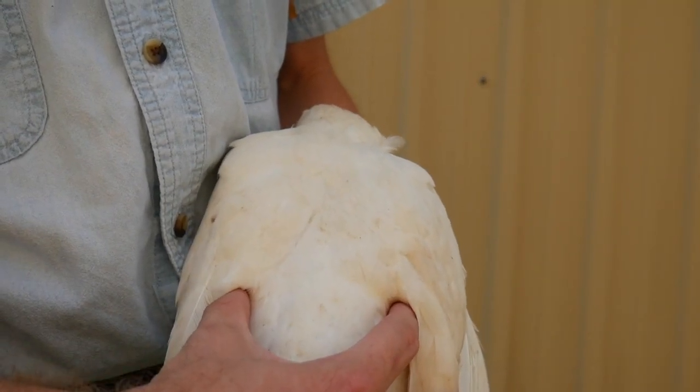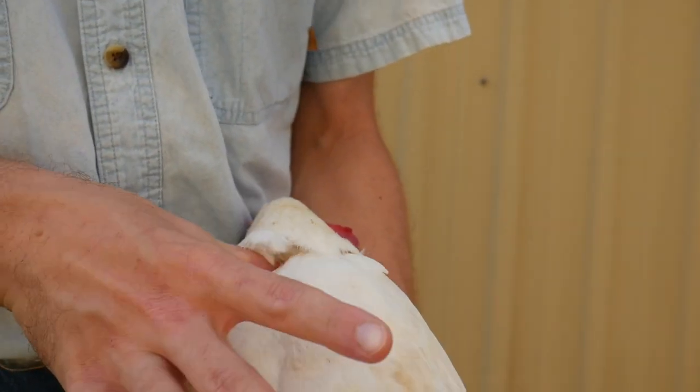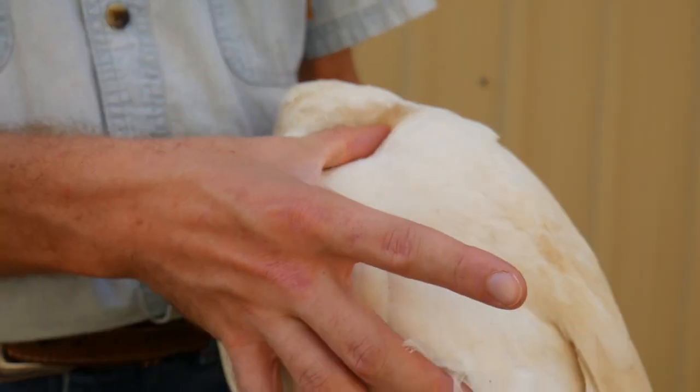While looking at the frame of the leghorn, this bird is built to lay eggs. She has a petite frame with enough space in her body cavity to hold her ovary.